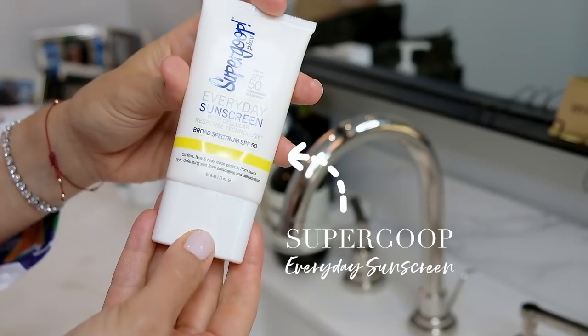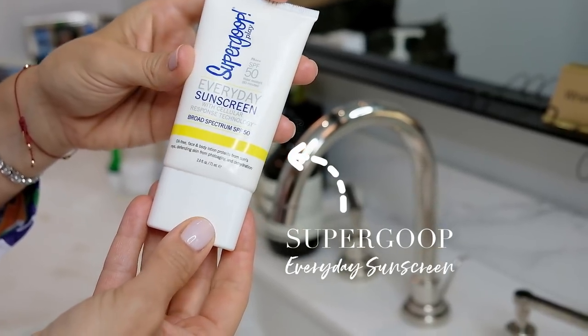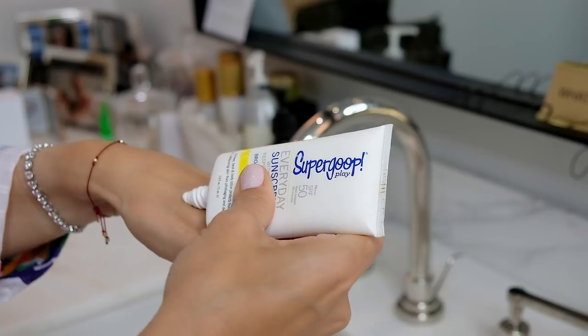Supergoop — I love this sunscreen so much. It is an everyday sunscreen that's weightless, SPF 50, broad spectrum, and oil-free. So as much as I'm layering, there's no added oil. This sunscreen is great for acne-prone people because it will not affect your oil production. Don't be afraid of it, and you can see how much I've been layering.